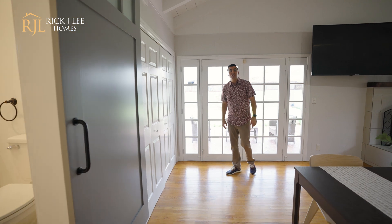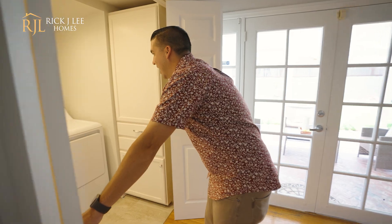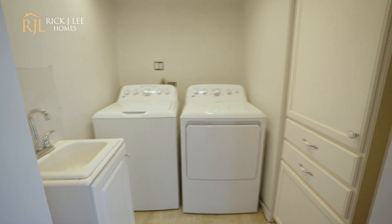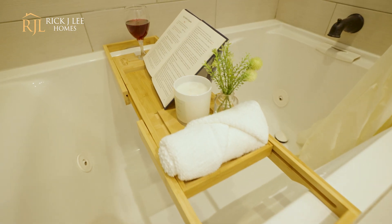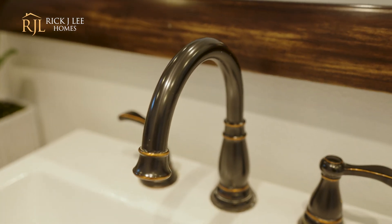One feature I did not want to forget — we have laundry here inside with a sink and some storage space. And the bathroom that I was mentioning earlier has a jacuzzi tub with a very modern and tranquil feel.